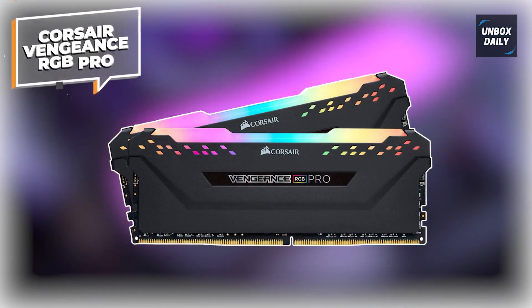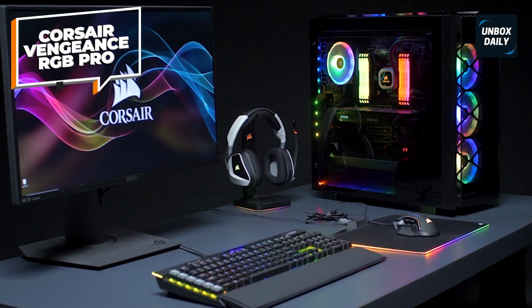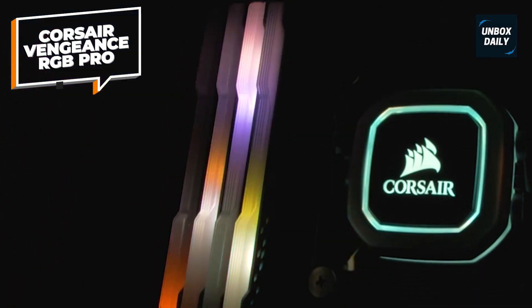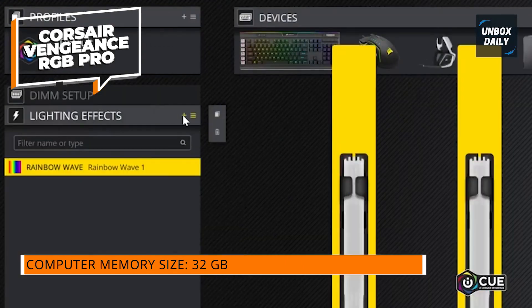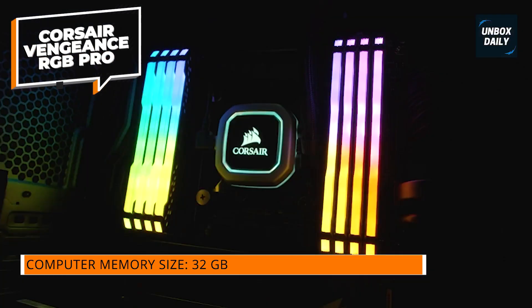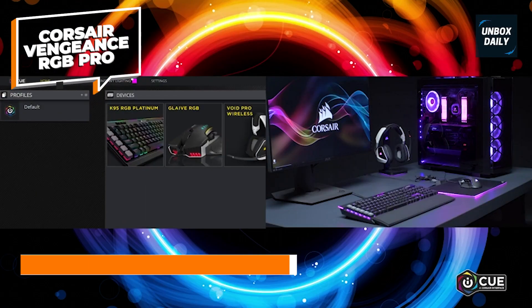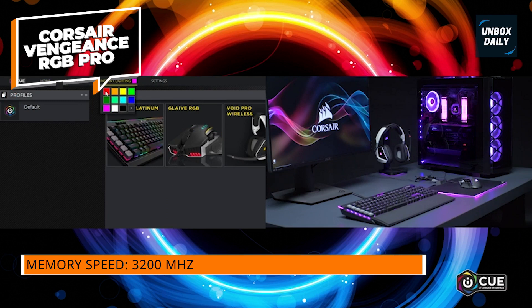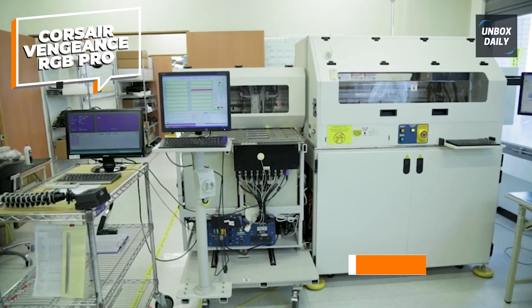Corsair Vengeance RGB Pro. Corsair is one of the most popular brands when looking for RAM modules, offering a wide range including high-end RGB ones. The Corsair Vengeance RGB Pro comes at the first position of this list since it can be a great pick if you want aesthetics along with decent performance. This is a 32GB RAM kit that includes two 16GB RAM modules. Both sticks come with RGB lighting that can be easily controlled using iCUE software on both AMD and Intel motherboards.